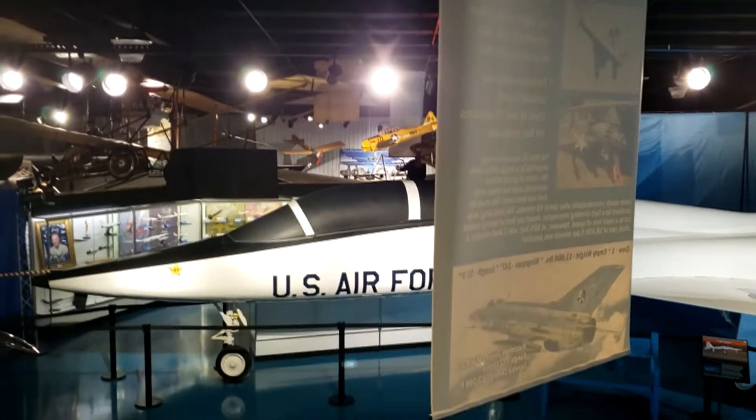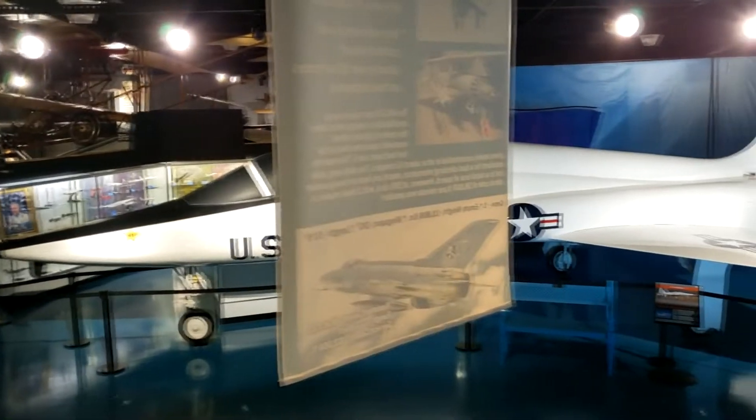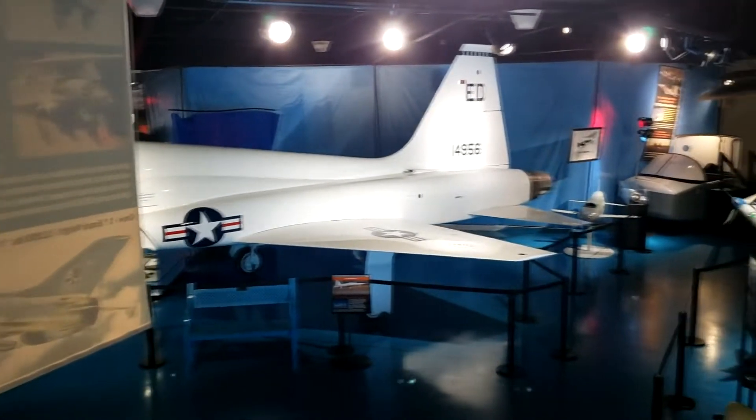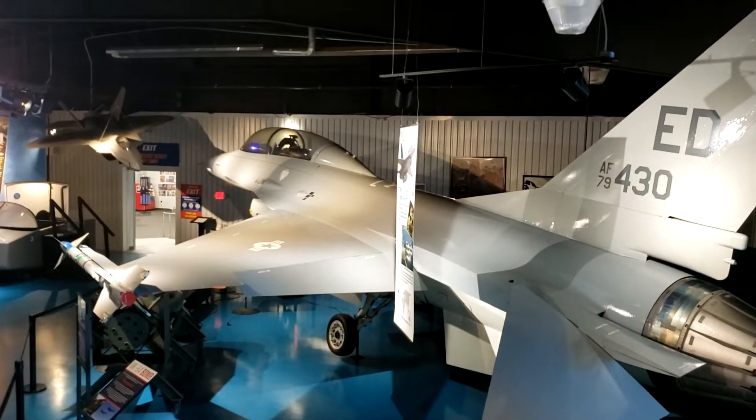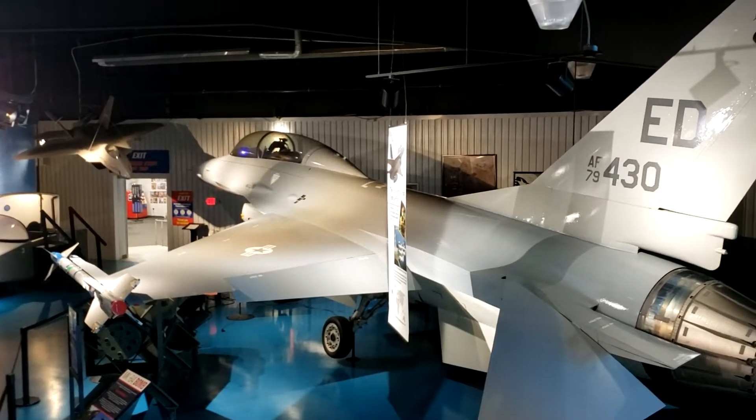That's a T-38 trainer — T-38 Talon. And right here, an F-16 Viper.